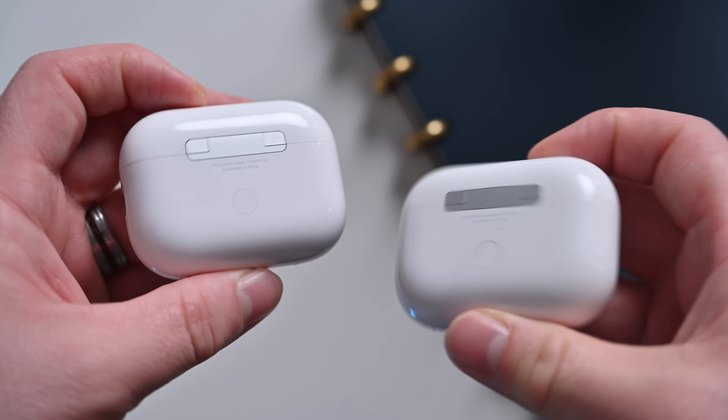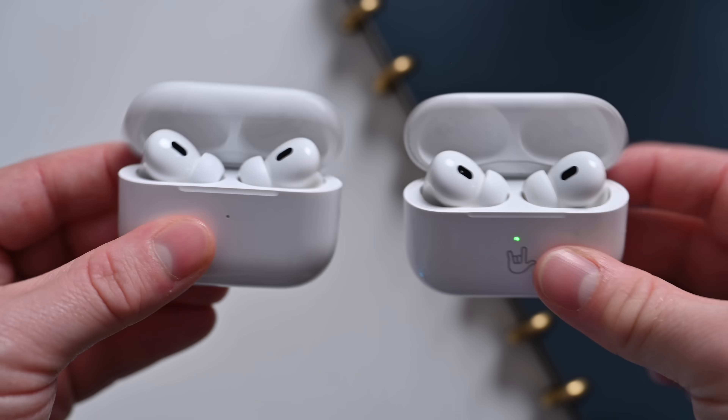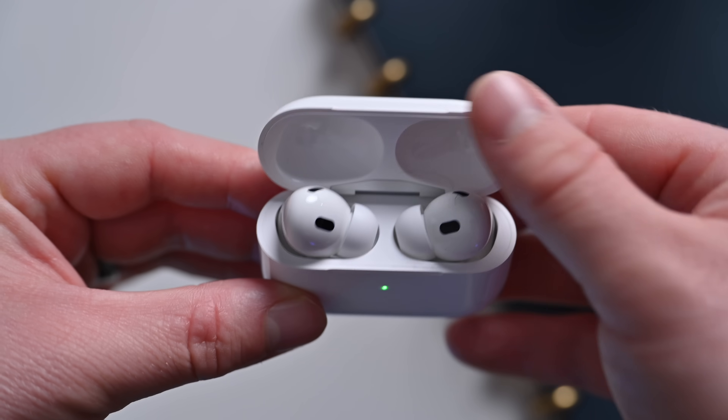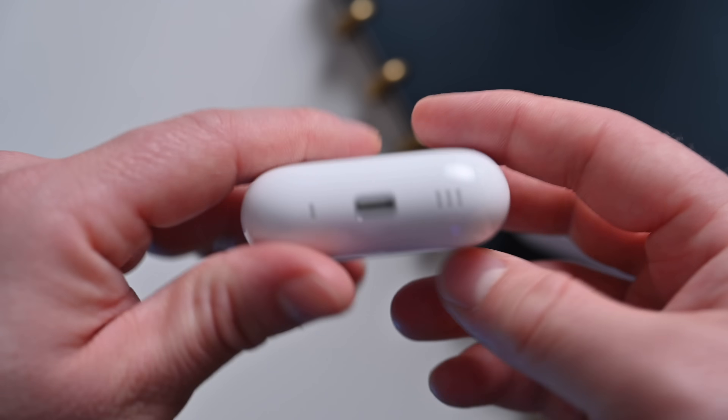Despite the appearance looking the same, these are more durable than the last generation. Apple has actually moved to IP54 resistance. The IP ratings work so that the first number is dust resistance and the second is water resistance. With the original AirPods Pro, they were IPX4, which means they did not test dust resistance on those. The new models have been updated to IP54, so the 5 means it'll withstand dust getting into the AirPods Pro, and the 4 that both share means it'll withstand jets of water from basically any angle. Dust resistance is definitely going to play a big part in keeping these lasting longer, so I definitely appreciate the improvements to durability in the 2023 AirPods Pro.